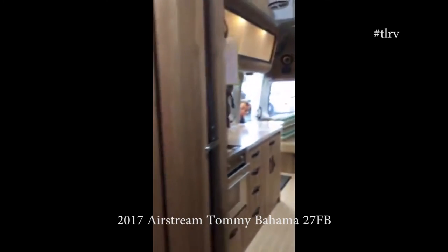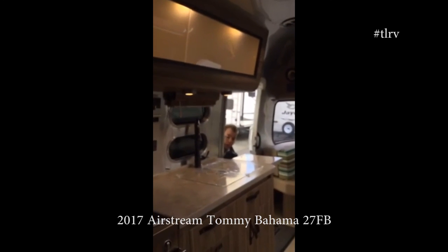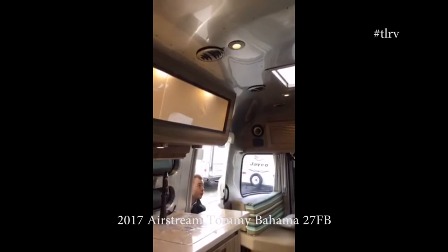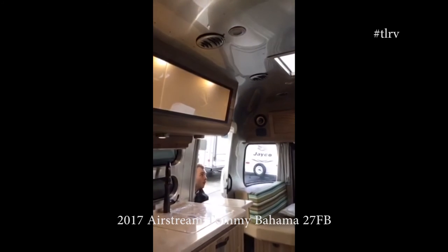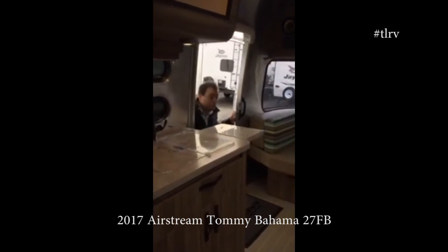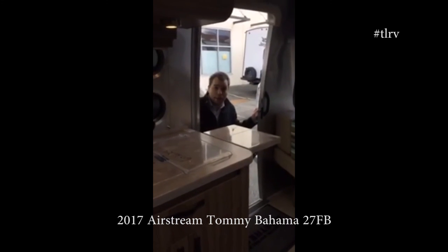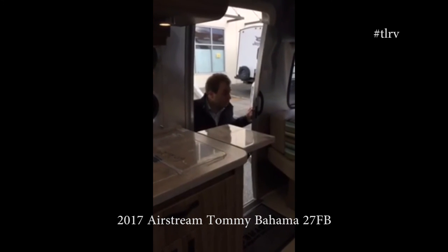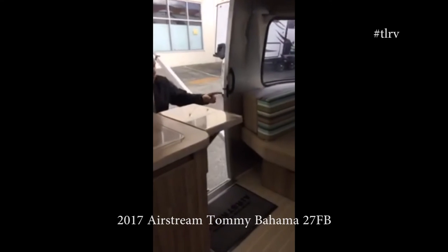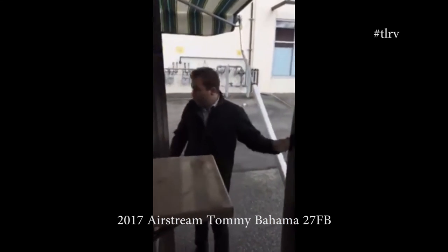A couple more things before we take off: all these lights are on dimmers, so if you look to the ceiling you can set the mood. These also come standard with an inverter, so you can use the plugs while you're on batteries — be cautious of that, but there are a few plugs and they're all labeled throughout the trailer; they say 'inverter' on them.